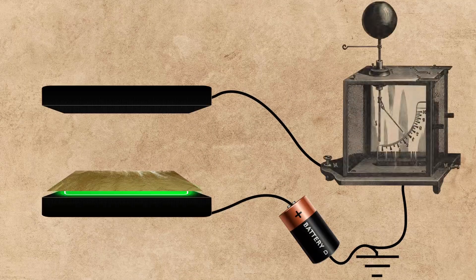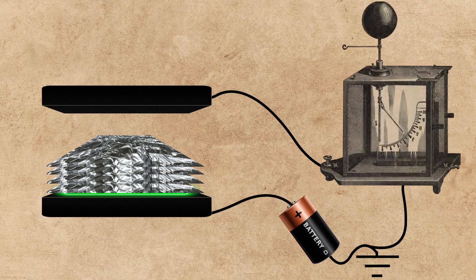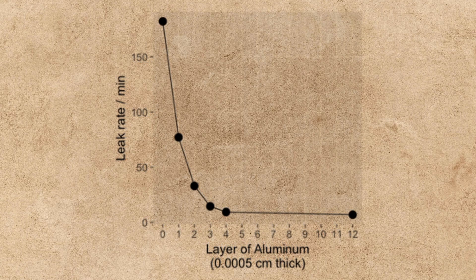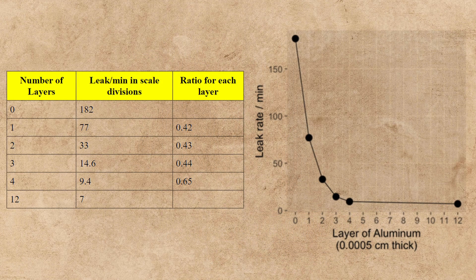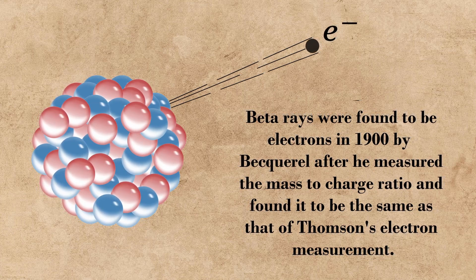Rutherford switched to 0.0005 cm thick aluminum sheets. This expectedly did a much better job at blocking the radiation, but it only did so for the first few layers added. After adding four layers of aluminum foil, the radiation level would remain the same for each new layer of foil added overtop of the uranium. It would take 12 sheets before Rutherford would see any more decrease in radiation, which ultimately led him to conclude that there were two different types of radiation from the uranium. The first type, which he called alpha rays, were the easiest to block, and the second type, which he called beta rays, required much more strength to block.